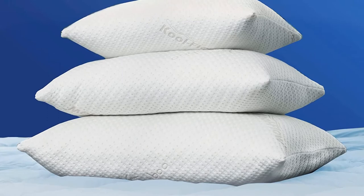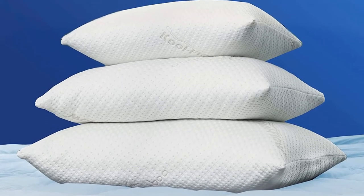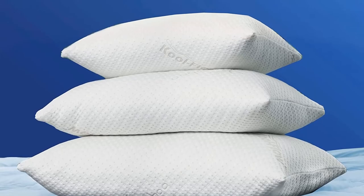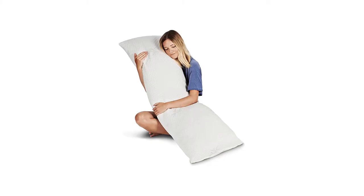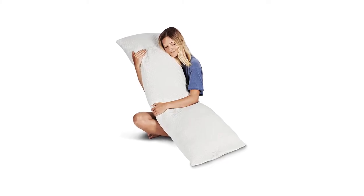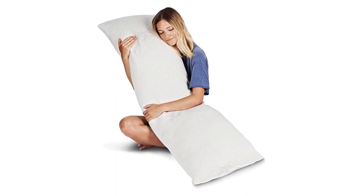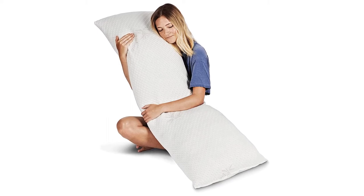There is no zipper or alternative access to add or remove the foam, and there also isn't a removable cover, which means you have to wash the whole pillow every time you want to clean it. Overall, the quality is high, and the fact that the pillow is fully machine washable leaves us little to complain about. It's best for those who desire firm support without the hassle of fine-tuning the amount of fill.